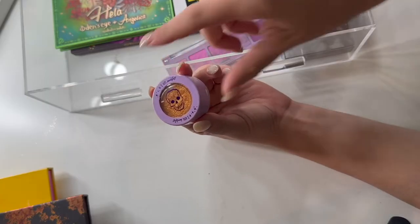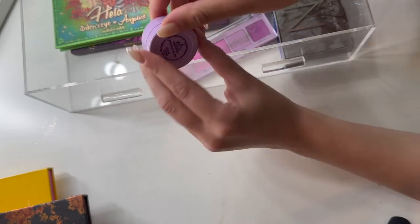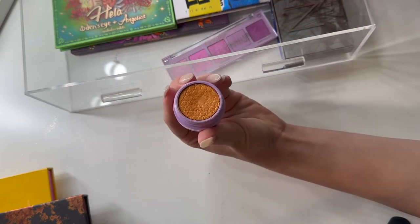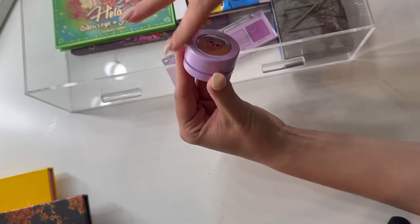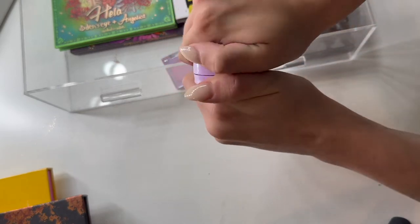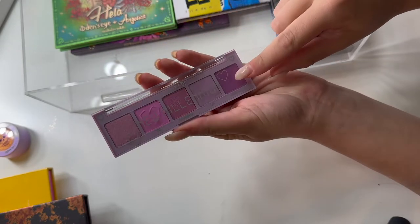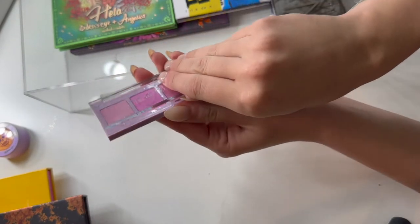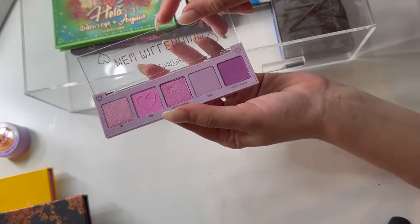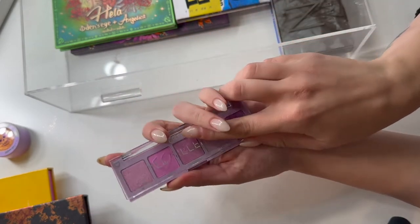I do have this single Super Shock shadow from the ColourPop Hocus Pocus collection last year. This is in the shade Don't Thou Comprehend — it's a really pretty orangey bronze — and I've used it a couple times. I'm going to leave it in, but I'm going to move it out of this drawer and into the top part of my acrylic containers. I have this palette from ColourPop — this is the new Millennium palette. I pulled it out for a makeup challenge doing an all-purple look, and I'm going to put this back now because I have fulfilled that challenge and I don't really care for this palette as much as I'd like.